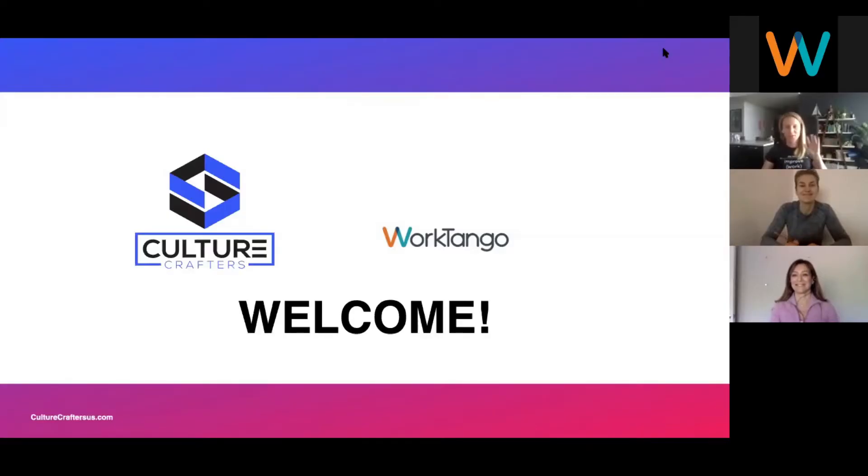Hi everyone, Teri Awasko with WorkTango. I see a lot of familiar names — many of our clients and their wonderful leaders have joined us here today. Thanks for joining us. This is the first of a series of leadership training webinars that we're hosting to help everyone learn a little bit during this really uncertain time. We are excited to partner with our friends at Culture Crafters who will be facilitating today. I will turn it over to our dear friends at Culture Crafters.